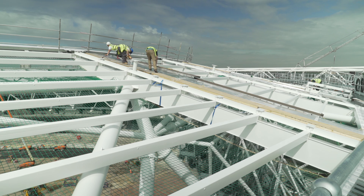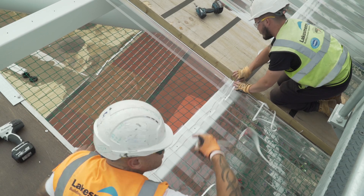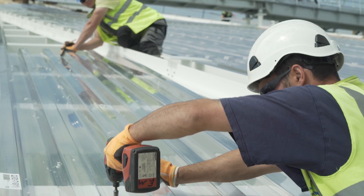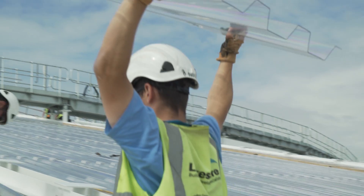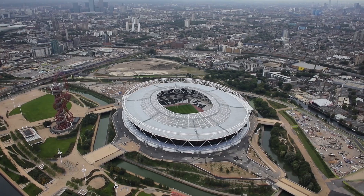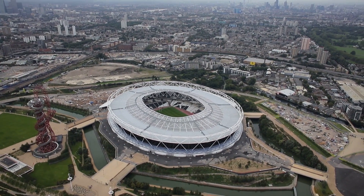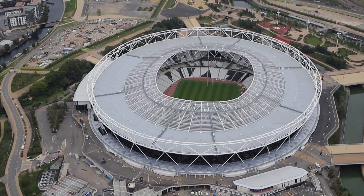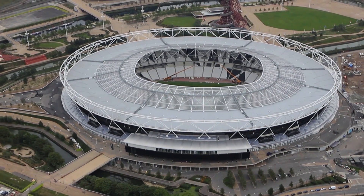We've worked on a number of other stadia like Wembley, Manchester City, and the Emirates, and it's really good to see this one nearing completion with 21,000 square metres of roof lights up there. One of the things that Brett Martin can really offer is the ability to work closely with partners — like on this project, Balfour Beatty and Lakesmere — to deliver a really bespoke solution.